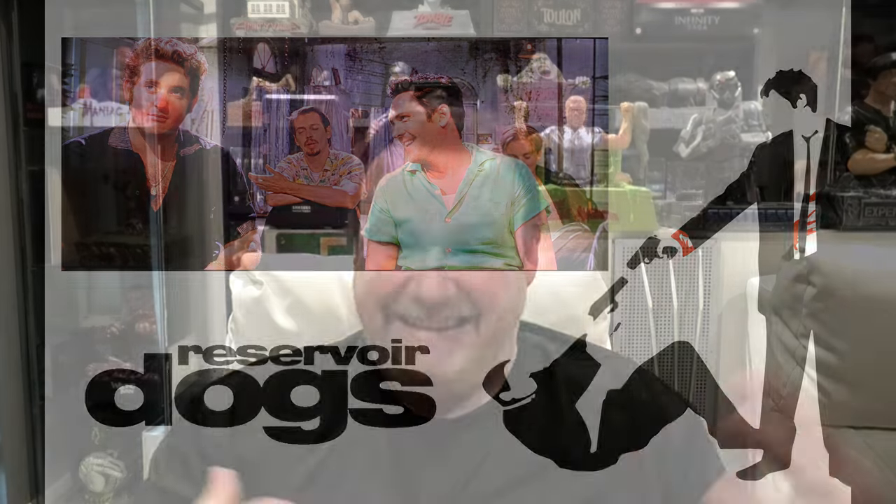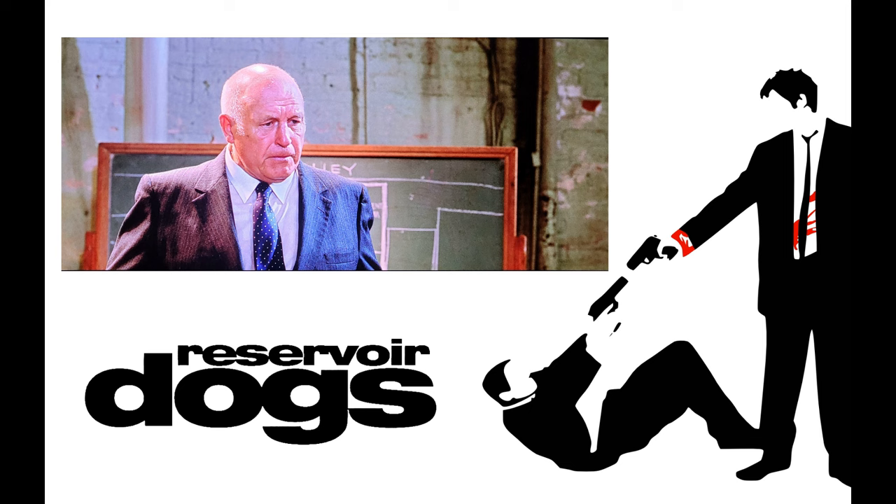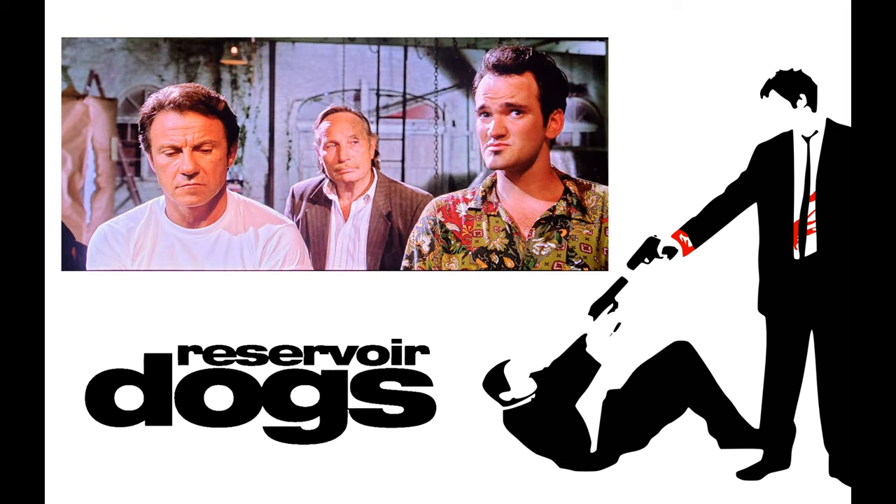Another scene that stood out was when they were all given their colour-coded names. Again, Steve Buscemi complaining about being Mr. Pink, wanting to be Mr. Purple, and Quentin Tarantino himself saying he's not too thrilled about being Mr. Brown — 'it's too close to Mr. Shit.' Just fantastic dialogue. And Harvey Keitel's line, featured on the box set: 'If you shoot me in your dreams, you better wake up and apologise.' The minute he said that I thought, wow, that is a fantastic line.